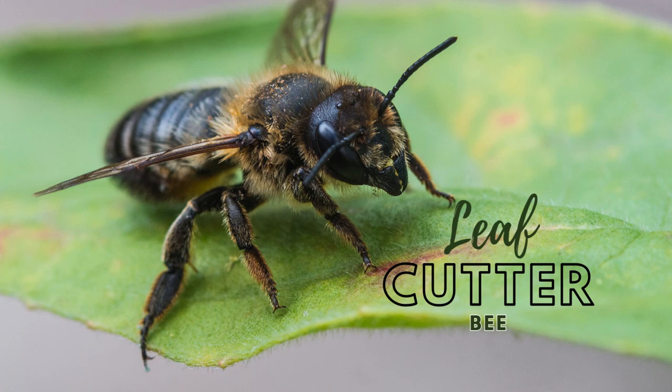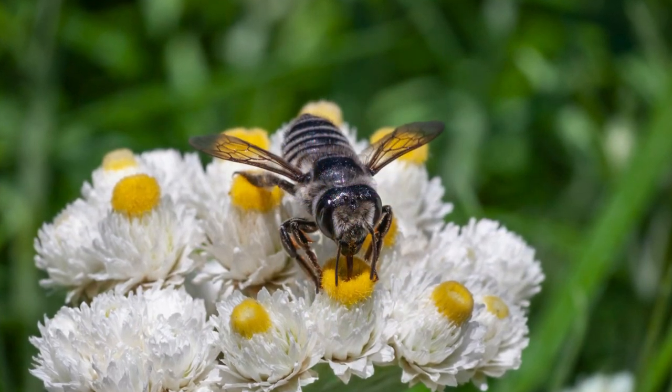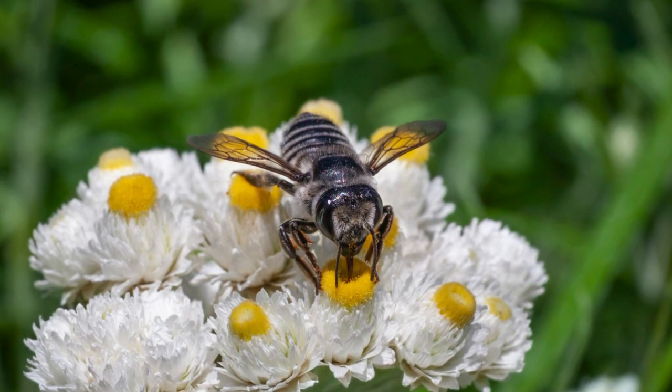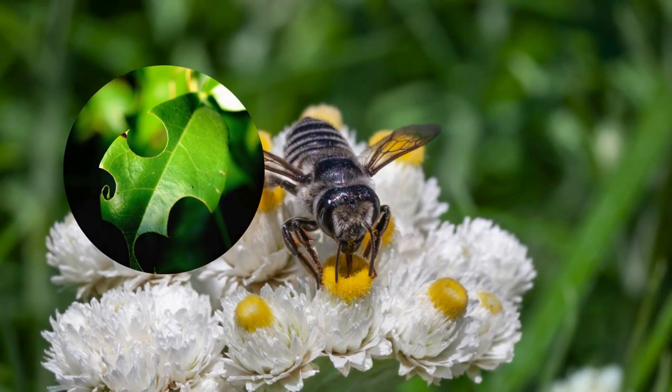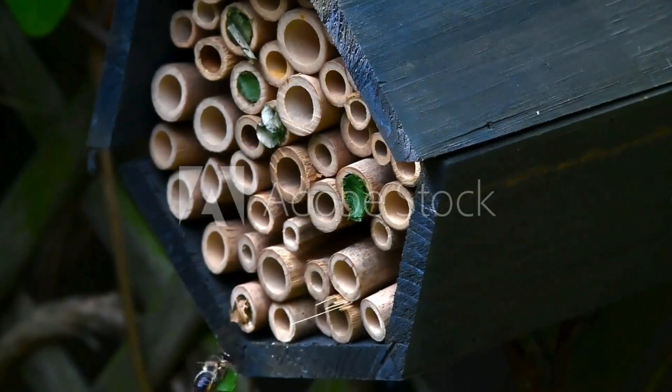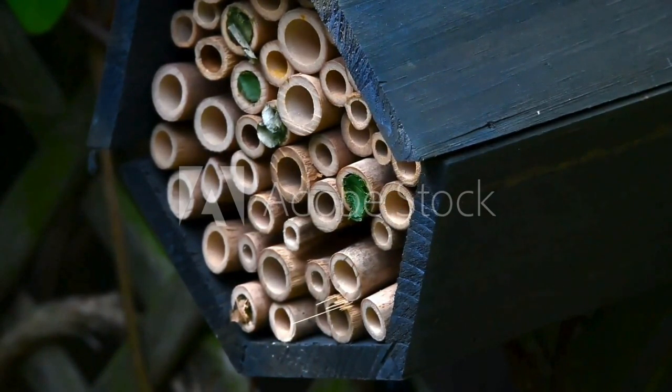Moving on to our third bee species, we have the Leaf Cutter Bee. These bees are named for their unique habit of cutting circular pieces of leaves to build their nests. Leaf Cutter Bees are solitary insects that can be found in various habitats around the world.